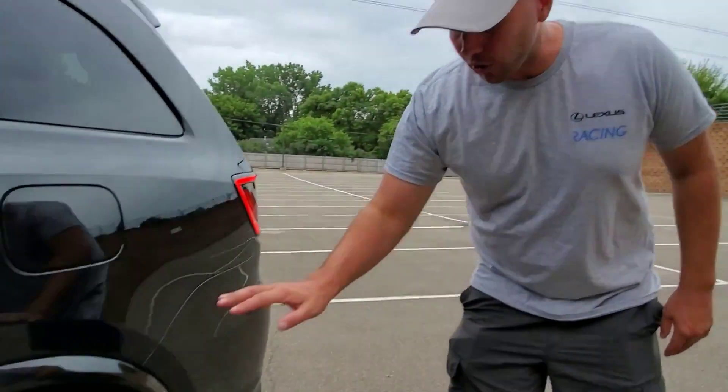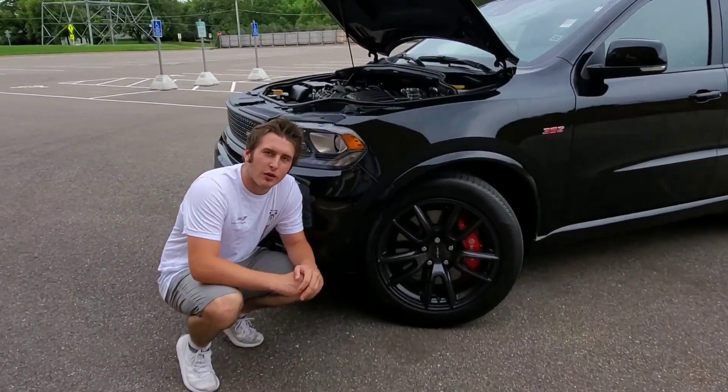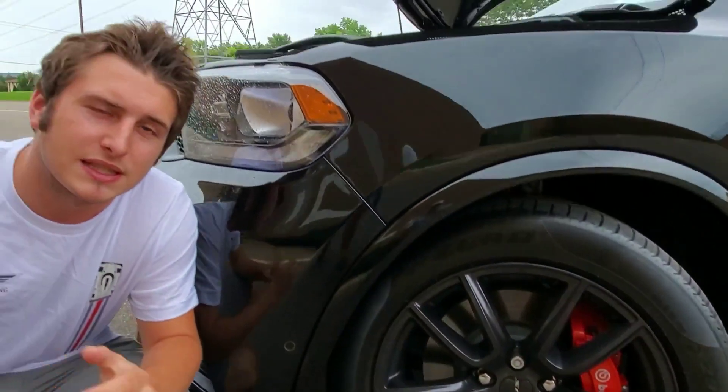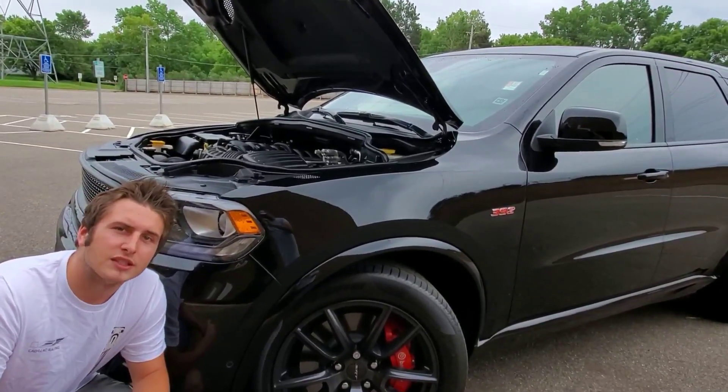Dodge does an excellent job with their wheel and tire packages. On all four corners of this Durango there are 295/45/20s. That is how the steering feels so refined and how the 392 can put the power down. Because of these tires and that horsepower, this 5,000-plus pound SUV can maintain a low 13-second quarter mile. Not only is this Durango packing pistons under the hood, but at all four corners there are six-piston Brembo brakes up front and four pistons in back. This thing can stop from 60 to zero in about 115 feet — approximately 15 feet more than the Corvette C7 Z06 — for a six-seater SUV. That's insane.